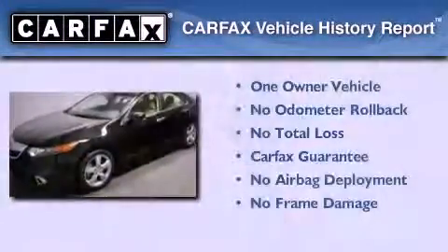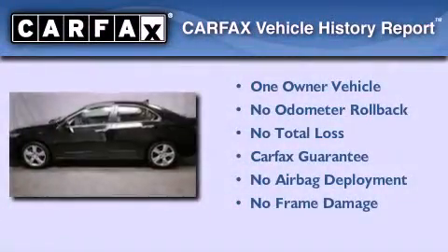This vehicle has fewer than 10,000 miles on the odometer. This Acura has had only one owner, and it qualifies for the Carfax Buy-Back Guarantee.